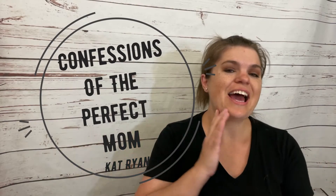Hey everyone, Kat over here with Confessions of the Perfect Mom. I have for you the absolute best subscription box I have ever unpacked. If you've been a subscriber of my channel for a while, you know that one, I absolutely love subscription boxes, and two, we do a lot of unboxings. So we get to find a lot of really great boxes. This one so far has been my absolute favorite box.